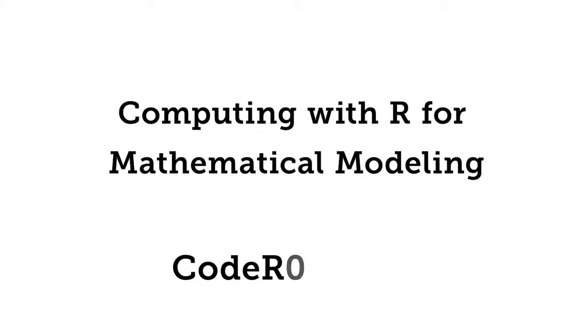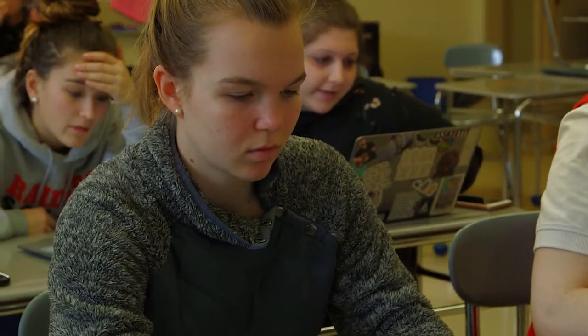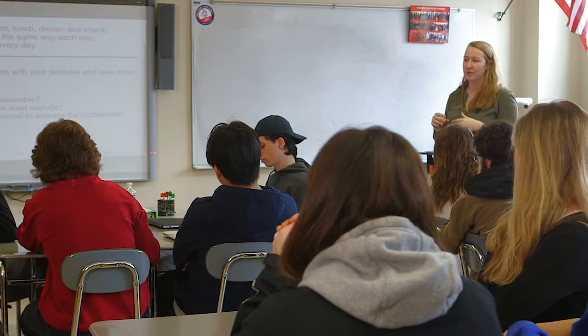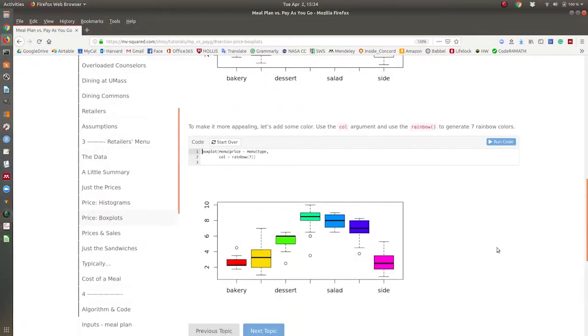Computing with R for mathematical modeling. The aim of this project is to bring computational thinking into high school math classrooms. We're giving students and teachers the opportunity to bring coding and math modeling into their math classrooms, so that students now have a chance to authentically investigate projects while engaging in math skills we all know are important.